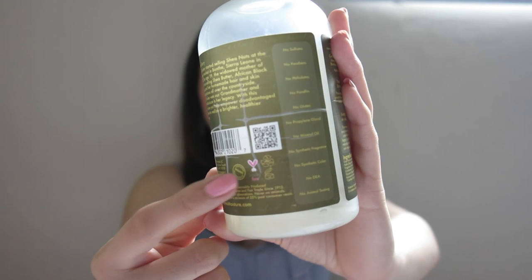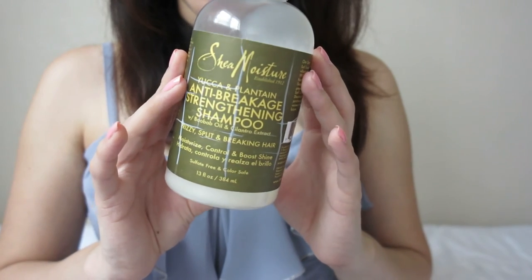This shampoo contains yucca, plantain, baobab oil, and cilantro extract. It helps to moisturize, control, and boost shine on your hair. It smells wonderful — it smells divine. We're almost out of it, as you can see.